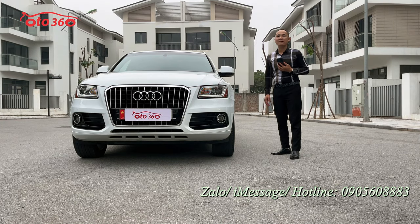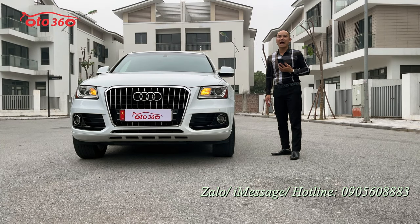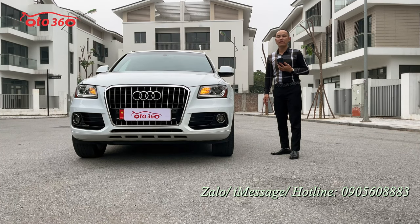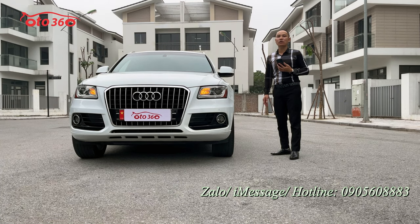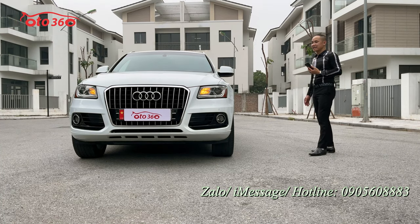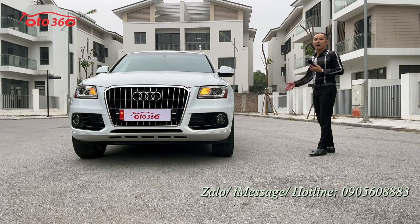Hoặc quý vị có thể đến địa chỉ của chúng tôi tại 16 phố Tô Hiệu, phường Trung Văn, quận Nam Từ Liêm, thành phố Hà Nội để xem xe và lái thử trực tiếp. Xin quý vị hãy like clip, đăng ký kênh để ủng hộ kênh ô tô 360 và đón xem những video, những chiếc xe mới nhất. Sau đây mời quý vị cùng tìm hiểu về chiếc xe Audi Q5 phiên bản xuất Mỹ 2015.